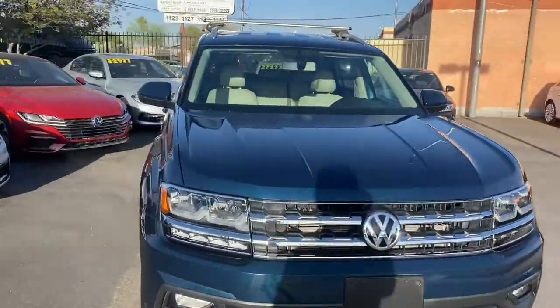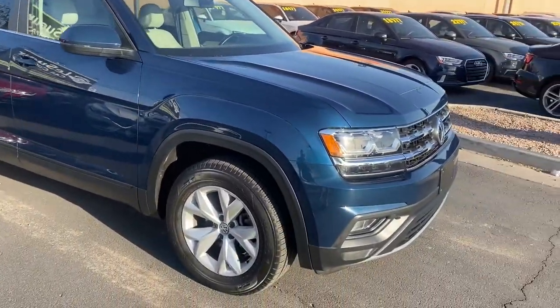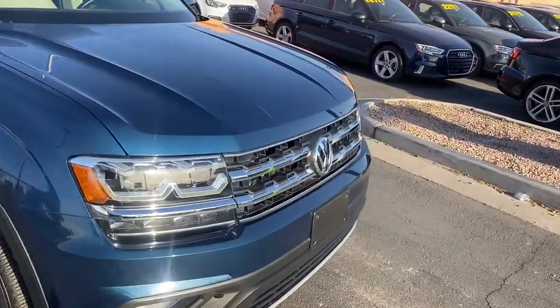This one's going to have the SE trim. It's going to come with some really nice features on the interior and the exterior. We're going to get alloy rims, fog lights, and chrome trimming across that front grille.